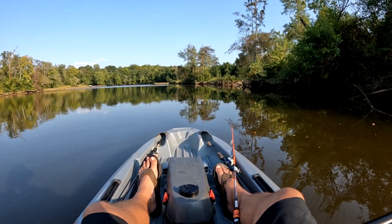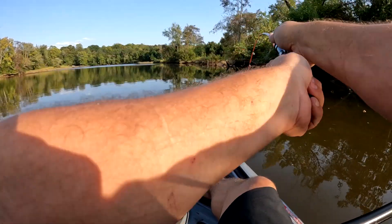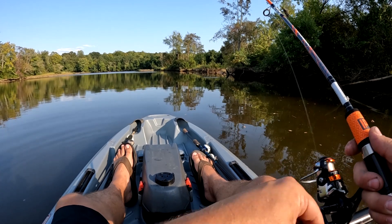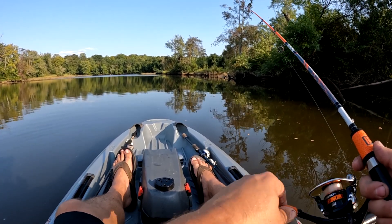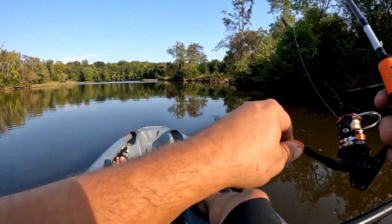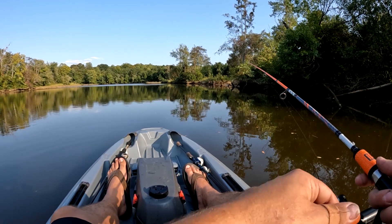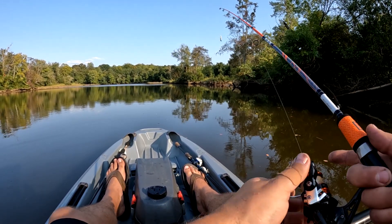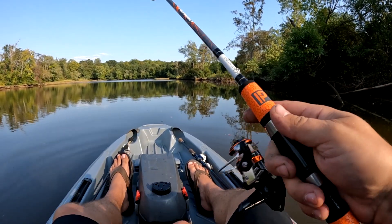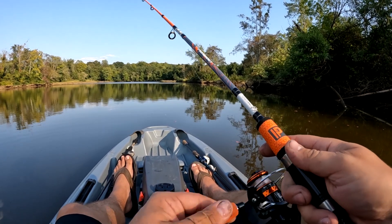I'm out on Swift Creek in eastern Virginia. I just caught what I think is a white bass, but I'm not sure — maybe you guys can help me out identifying the fish. I've had a lot of nibbles on the underspin, the tiny one-eighth ounce underspin with a white 1.7 inch Preybait, and I've had quite a few hits and caught one small one.